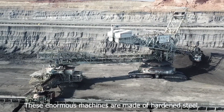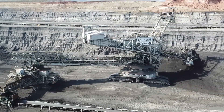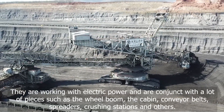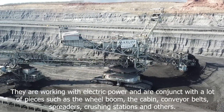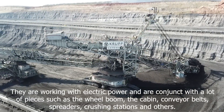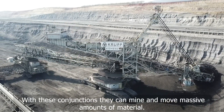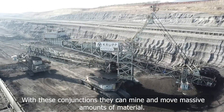These enormous machines are made of hardened steel. They work with electric power and are comprised of many components such as the wheel boom, the cabin, conveyor belts, spreaders, crushing stations, and others. With these components they can mine and move massive amounts of material.